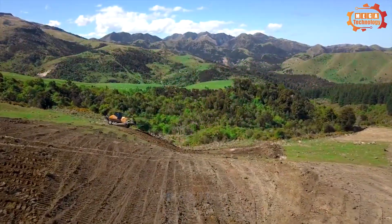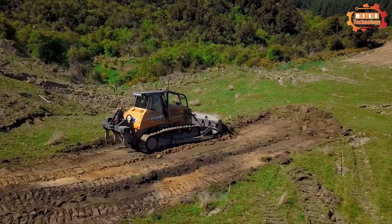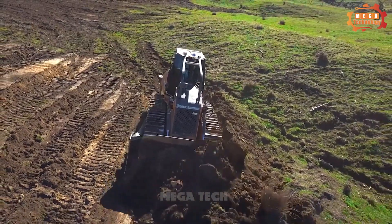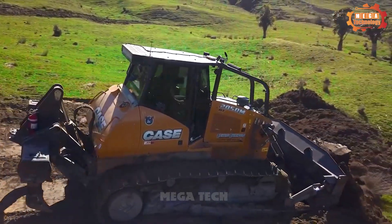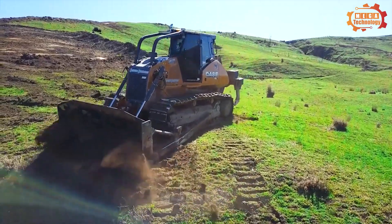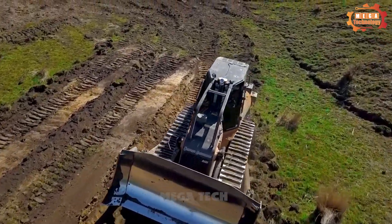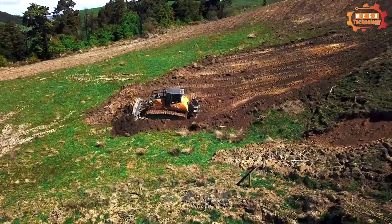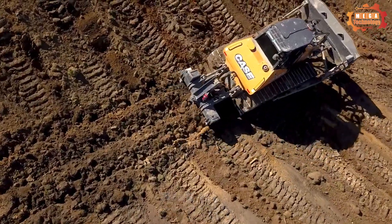Case 2050 M is one of the most popular cultivators, especially in the agricultural field. The machine is equipped with a powerful Cummins QSB6 C185 engine with a capacity of 225 horsepower, helping the machine perform ploughing and levelling tasks easily and quickly. The machine cabin is fully equipped with necessary amenities, helping the driver work comfortably and effectively.